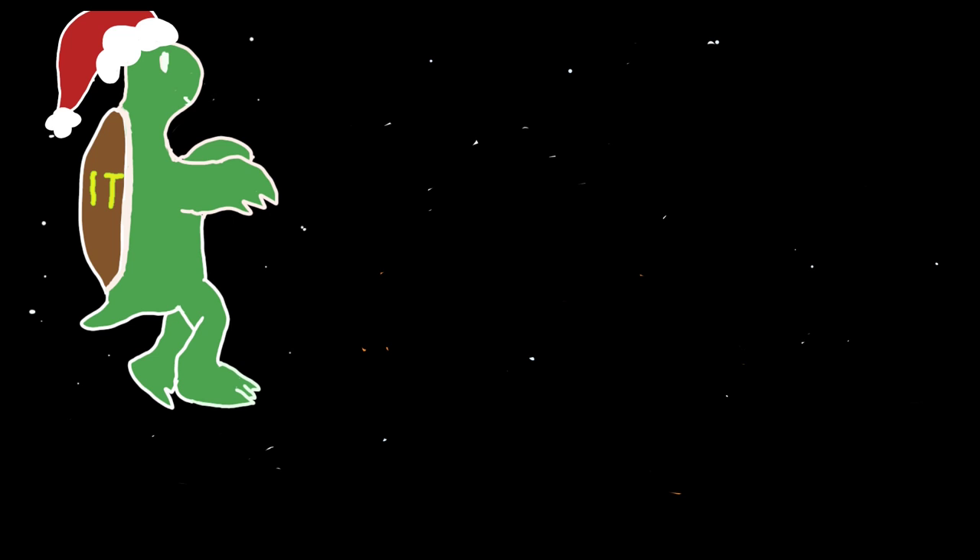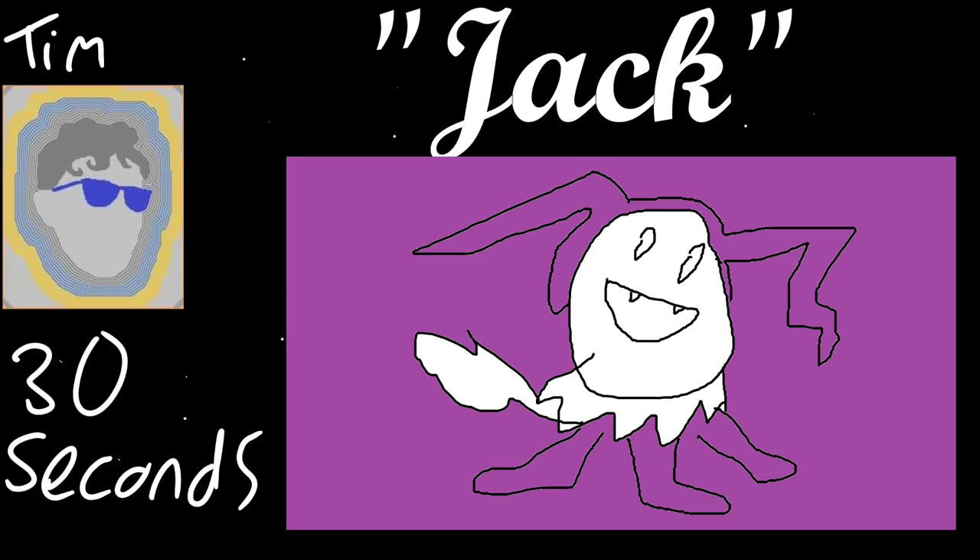I'll go next. My first one I like to call simply Jack. That almost looks like a kid's version of an Eeveelution from Pokemon — the new ghost type Eeveelution. He looks like a very happy boy though. For 30 seconds, that's quite detailed. It does look a little like one of the transformations from John Carpenter's The Thing, like when the head comes off. Harsh critique. I'll take it. I like his smiley face.